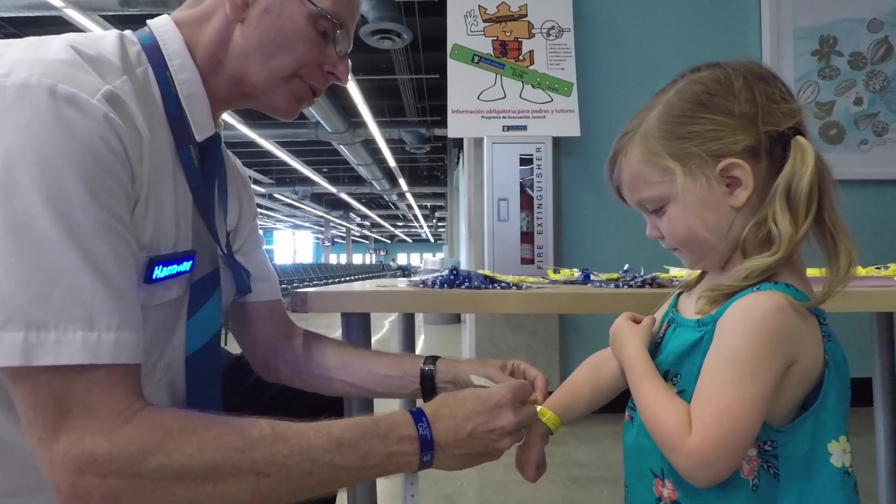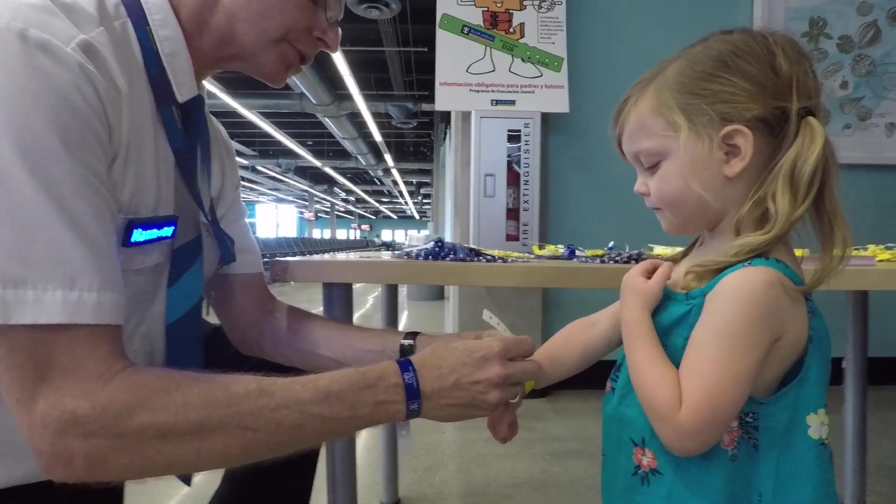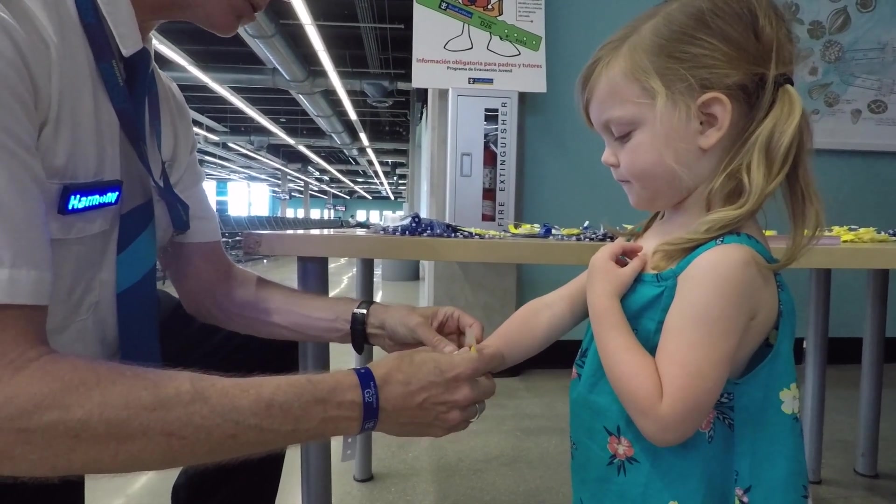The bracelet — not too tight, not too loose. Does that feel good? It's just a nice little decoration for the kids while on the cruise.